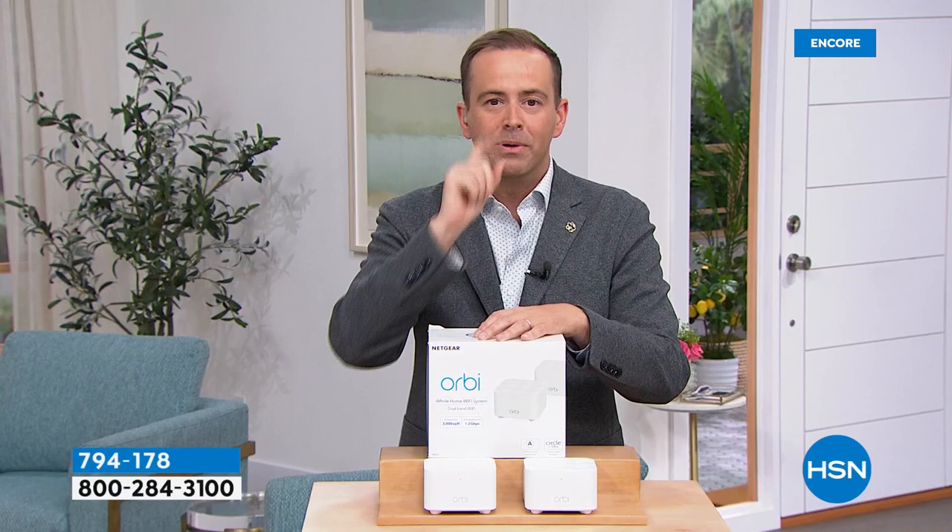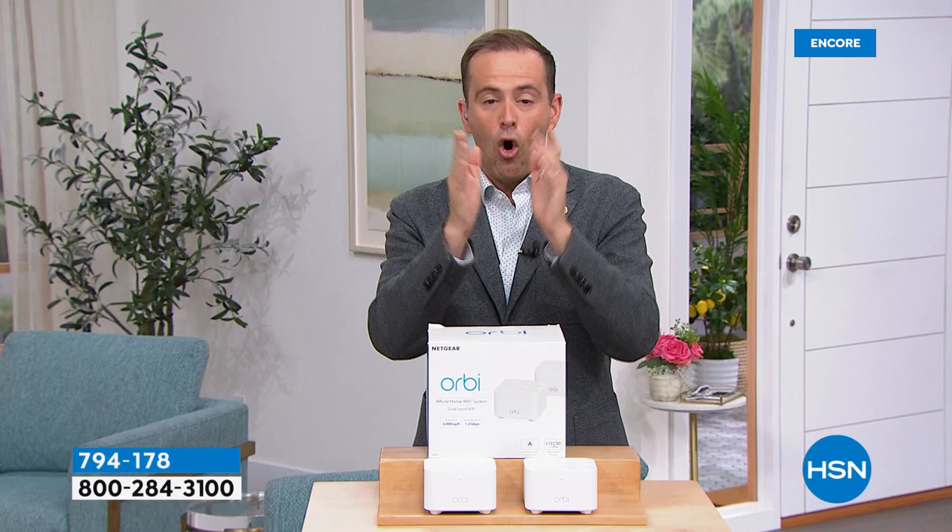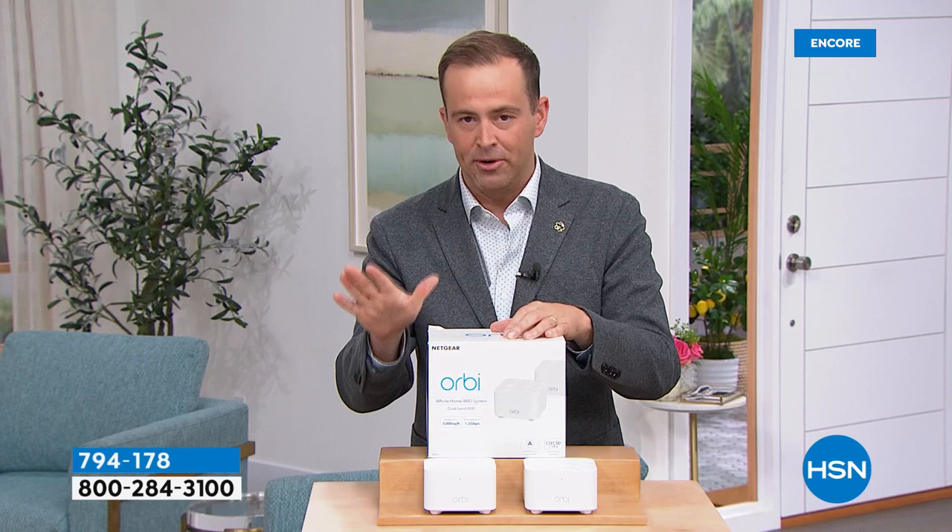New product segment: Adam went crazy researching faster Wi-Fi and how to eliminate dead spots at home. After trying all the brands, the answer was Orbi — the best. But Orbi is expensive. If you have dead zones or slow connectivity at home, you need mesh Wi-Fi. Orbi is the number one brand in America. Normal price is $240 — tonight's exclusive price is $129.